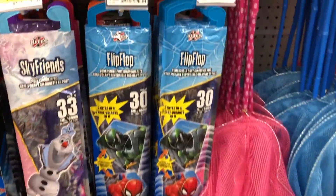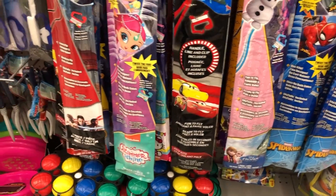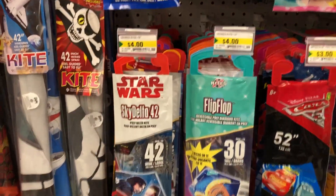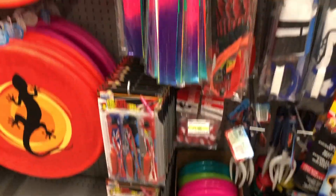And some cool kites — tons and tons of kites with different Marvel characters, Disney characters, Star Wars. Lots of kites to choose from.